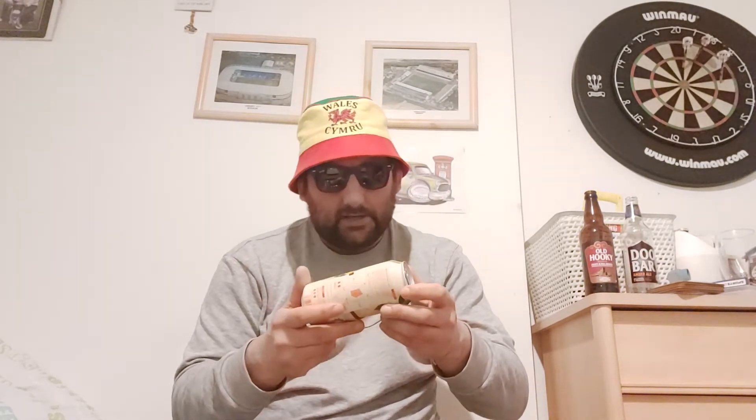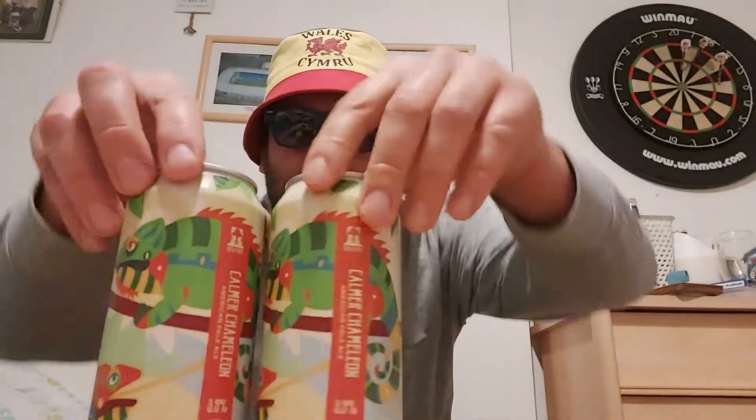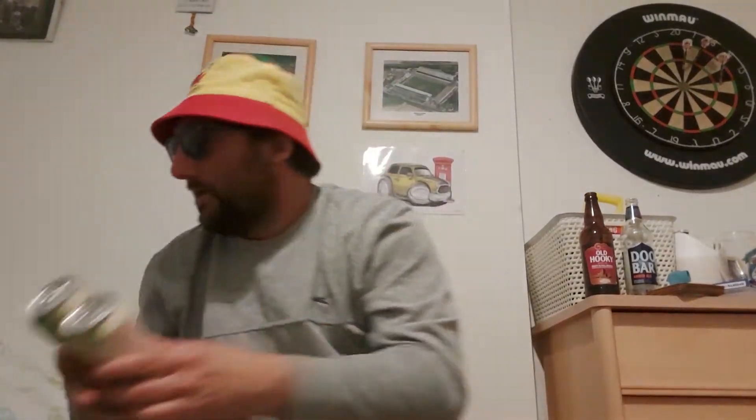I've had something from this brewery before — it's Brew York — and this is their American pale ale coming in at 3.9 percent called Carla Chameleon. Two of them, lovely artwork as ever on the cans.